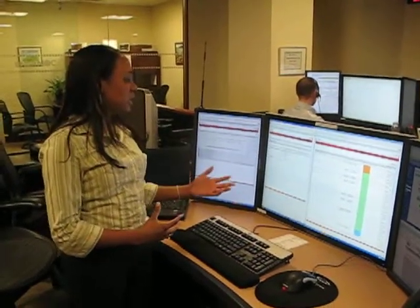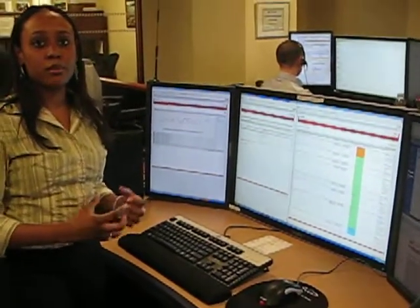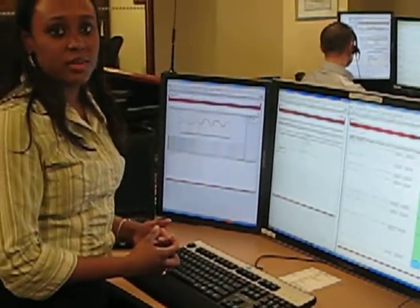I'm Sash Heyman, an event analyst here at Inanna, and I'm just showing you guys that during a demand response event, we remotely control some of our customers and actually perform their curtailment for them.